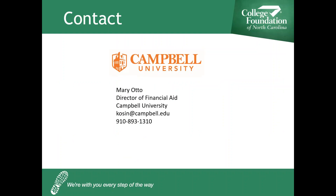I'd like to thank Mary for presenting with us today. She is the Director of Financial Aid at Campbell University. Her email is kozin@campbell.edu — that's K-O-S-I-N at campbell.edu — and her phone number is 910-893-1310. Thank you for participating in today's presentation, and join us for other presentations on the CFNC website.